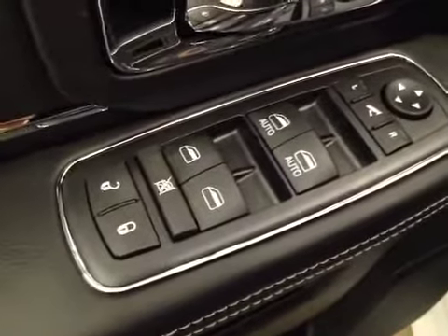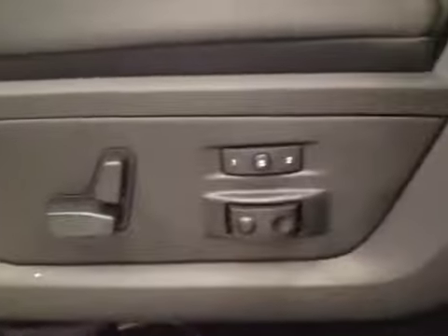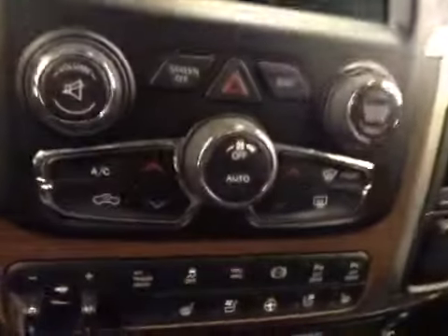Interior options include power locks, power windows, power mirrors, power folding mirrors, power driver seat with lumbar support, memory seat, light controls, power adjustable foot pedals, hands-free communication, cruise control, power sliding rear window, garage door openers, touch screen, and AM FM radio with auxiliary USB HDD hard drive capabilities.